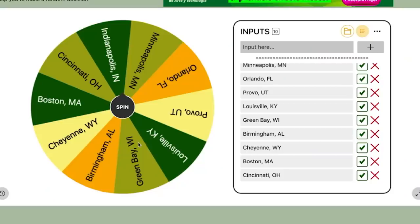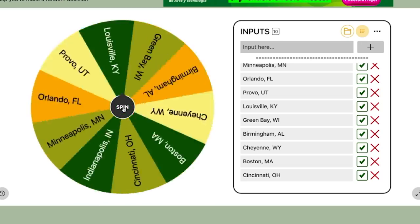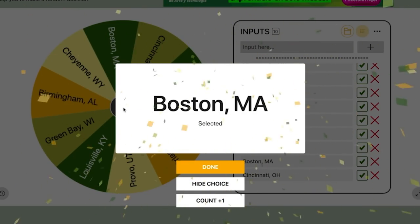I've got up here on my screen a picker wheel, and I'm going to click the spin button. There are 10 random markets chosen, and let's see who the winner is — Boston, Massachusetts. Let's go find a deal.